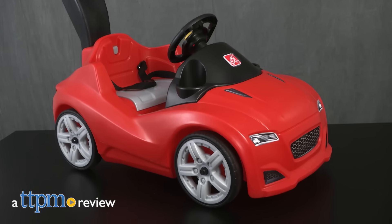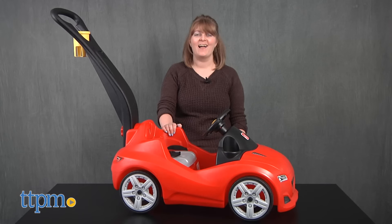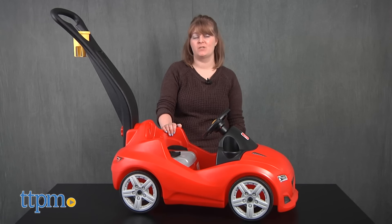Preschoolers might not be old enough to drive, but they can still ride around in a cool car. Hi, I'm Laurie from TTPM, here with the Whisper Ride Cruiser from Step 2.